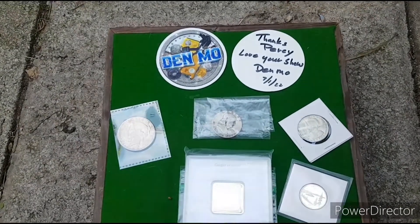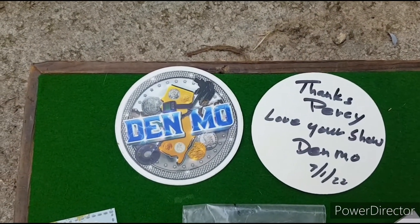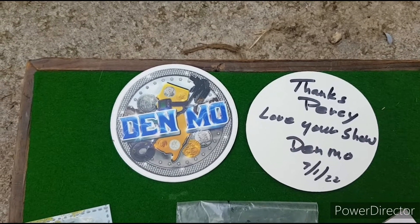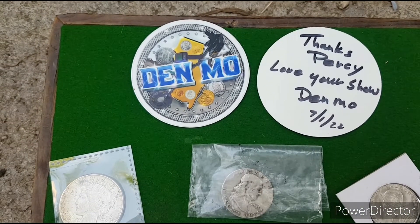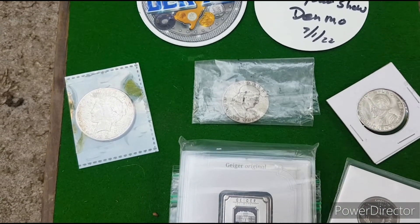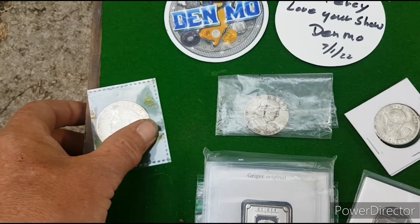Let's have a closer look. We've got a couple of Den stickers here, and then he sent me an all sorts assortment of silver. This is absolutely amazing, thank you so much Dennis.